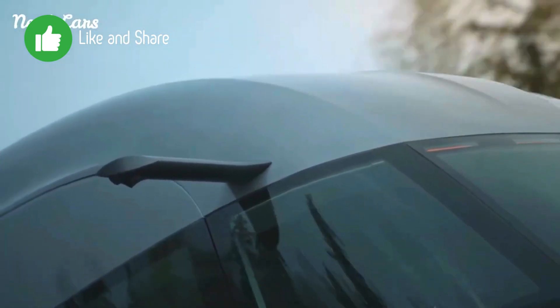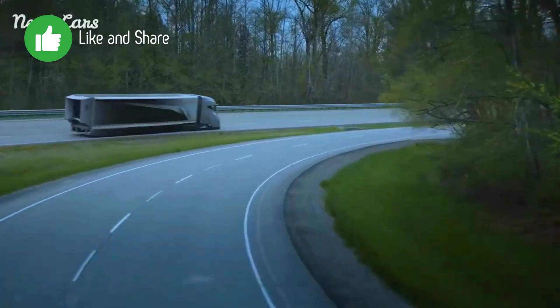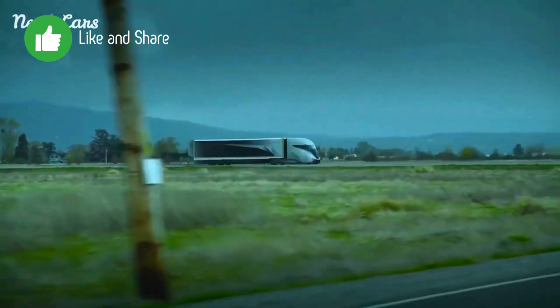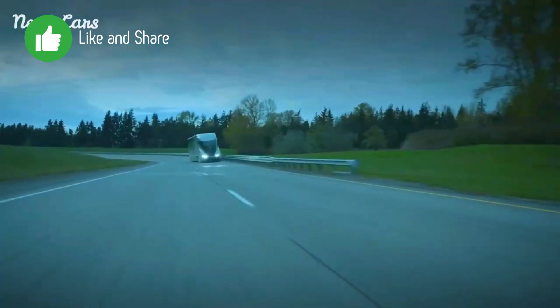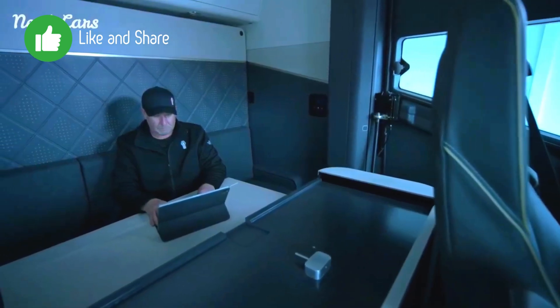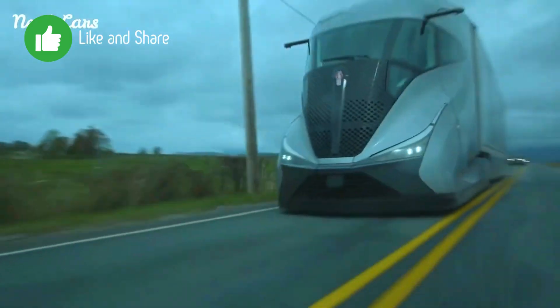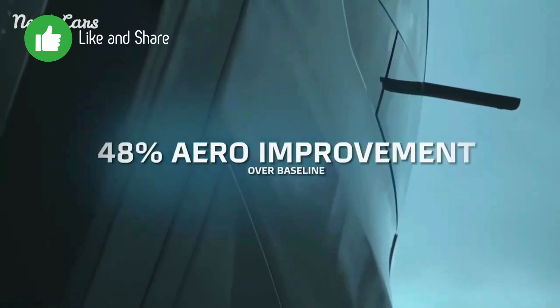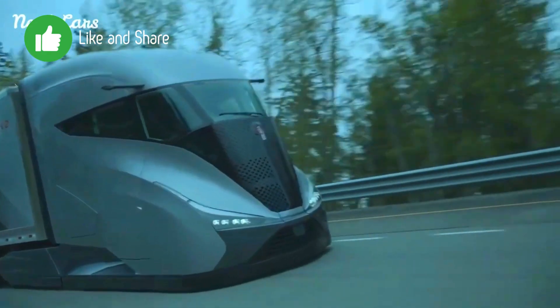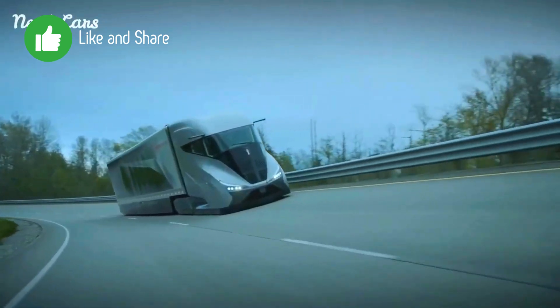Ideal for long-haul freight operations where fuel efficiency and reliability are critical, its lightweight design allows for increased payload capacity without exceeding weight limits. Advanced telematics and data analytics help fleet managers optimize routes, manage fuel consumption, and improve overall fleet efficiency, with features that assist in driver training and monitoring.